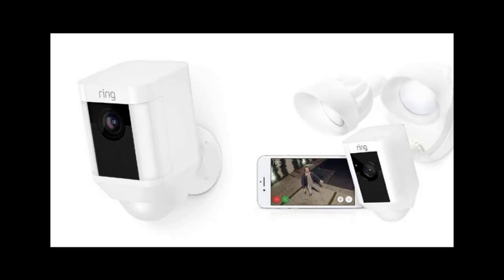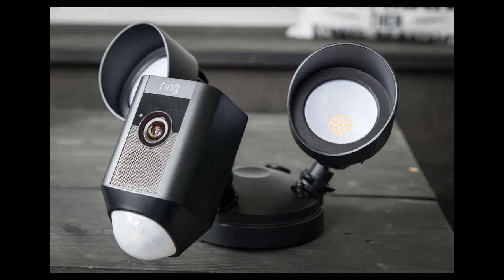Will the lights on my floodlight cam turn on every time it detects motion? No, the lights on the floodlight cam will only turn on for motion events when it's dark. If it is dark out and your lights aren't turning on, you can adjust your motion sensitivity for triggering the lights by selecting light settings in the Ring app.